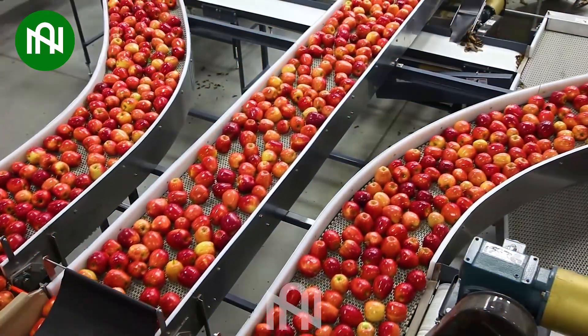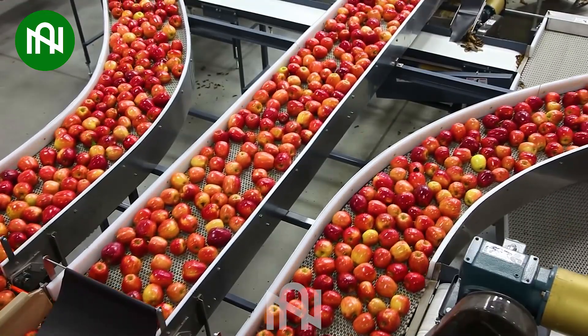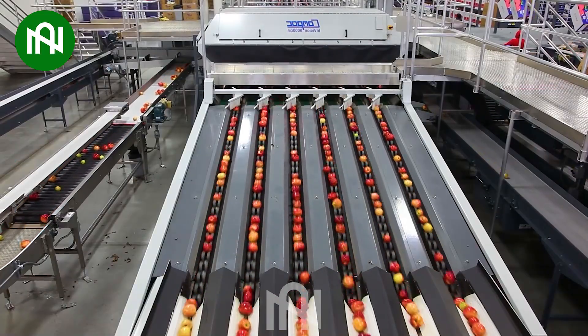With precision, these machines sort and package apples, transforming fresh produce into market-ready delights in just one hour.